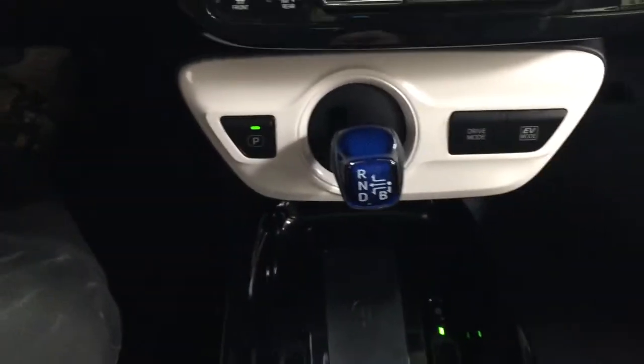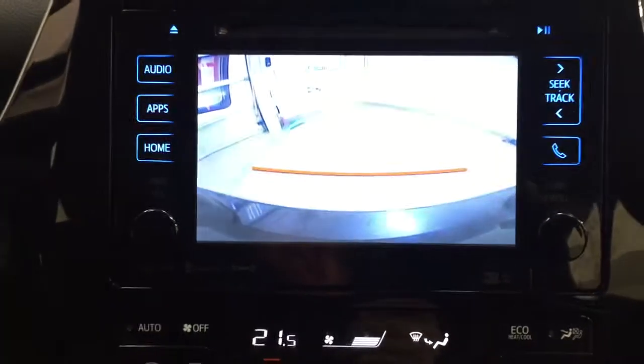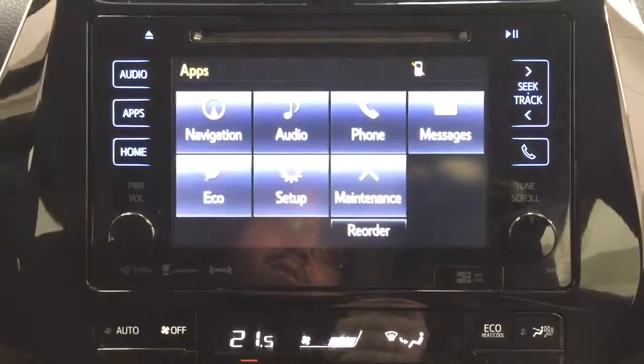Your heated seat controls are located just right behind here — you'll find them on both sides. Taking a closer look at the backup camera, you have those nice guiding lines making things much easier when you back into a stall.